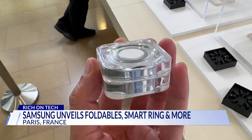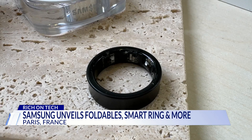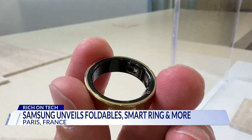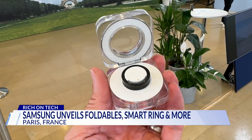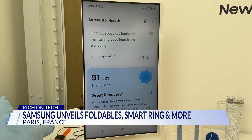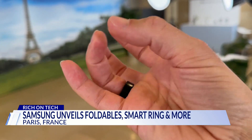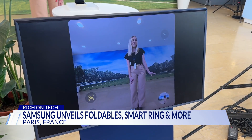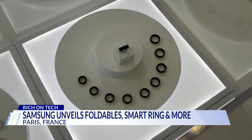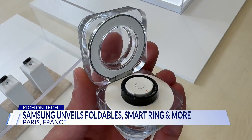For 24-7 health tracking, Samsung's first smart ring comes in black, silver, and gold. It can measure sleep, heart rate, temperature, and exercise, and gives you a daily energy score. Gesture controls let you double pinch to take a photo with your phone. And the rumors were wrong — there is no monthly subscription fee. The ring starts at $400.